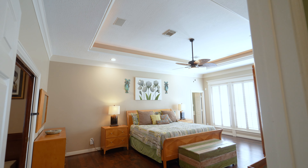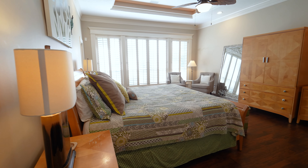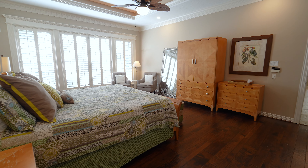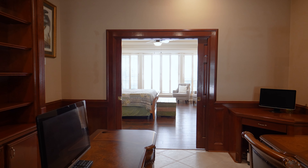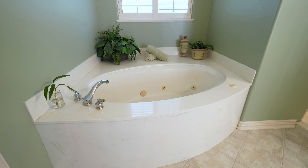The oversized primary bedroom has a beautiful wall of windows with plantation shutters, plenty of space for a seating area, and a tray ceiling. One of my favorite features of this room is the library right off the primary bedroom, which features the second fireplace.